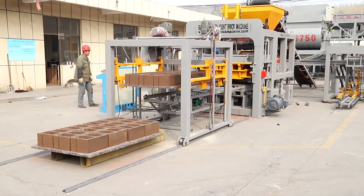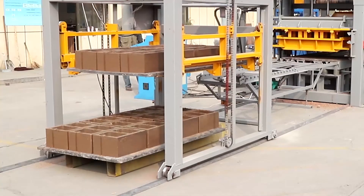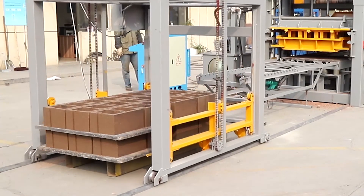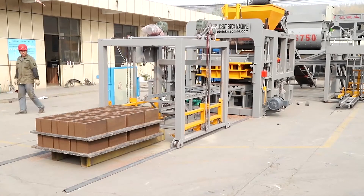Raytone Company believes that only advanced technology, professional experience, and heart-to-heart service can make the business last long. We warmly welcome our dear clients for visiting and cooperation. Thank you very much.